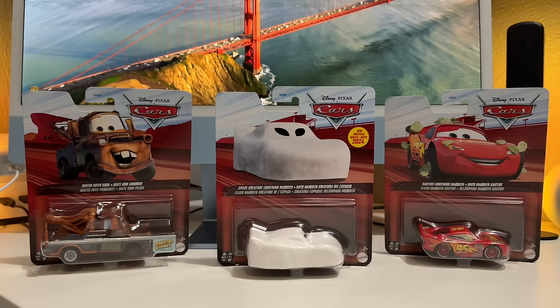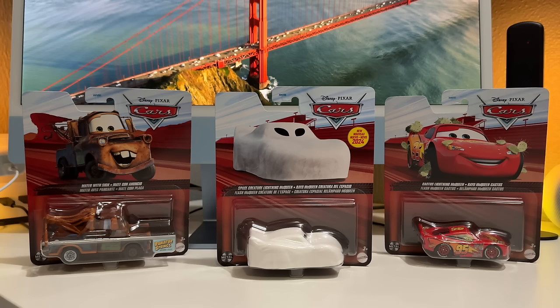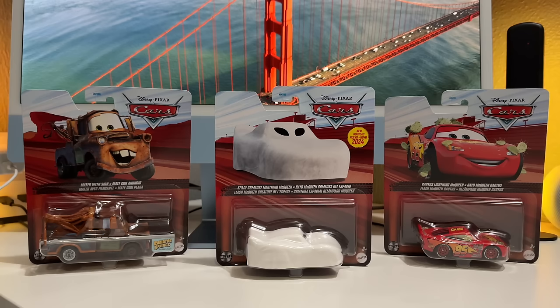Hello everyone, welcome back to Piston Cup Productions. Today we're going to be taking a look at 2024 1:55 scale diecast Case C by Mattel. These are the main highlights of the case. In my previous video, the unboxing of Case K - highlights the rarest diecast of 2023 - we were talking about how I couldn't find these for 2024, and here we are a week later with them in our possession, found at Walmart. It took about three Walmart trips to different stores near and far, but we got them.